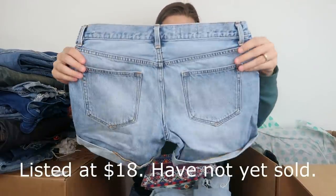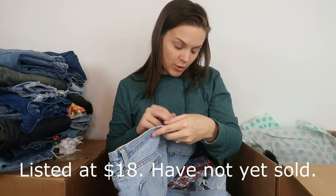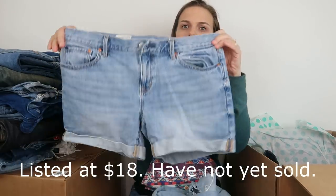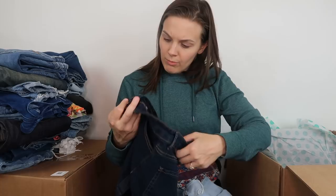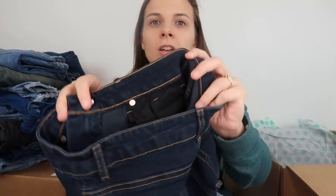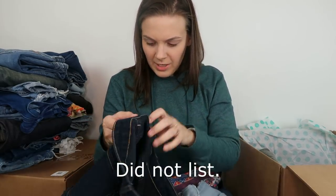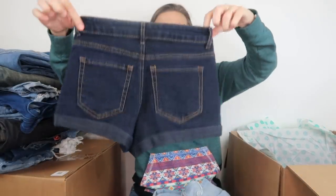Next, a pair of Gap shorts — the sexy boyfriend style, size 28. Then we have no brand whatsoever. There are no tags, no sign of a tag that used to be here — just a pair of little shorts.